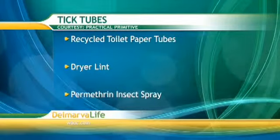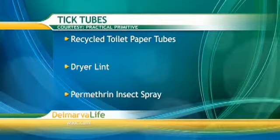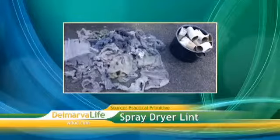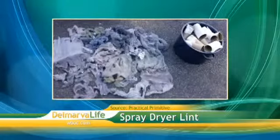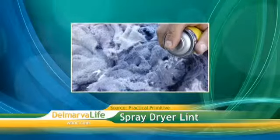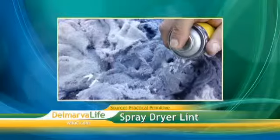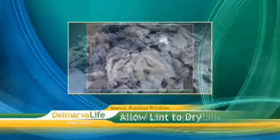We found this idea on practicalprimitive.com. All you need are recycled toilet paper tubes, dryer lint, and permethrin insect spray that does not contain any DEET. First, spray the dryer lint with the permethrin insect spray. If you don't have dryer lint, you can just use a cotton ball — that works just as well. Make sure you're in a well-ventilated area before you spray it. Spray for about a minute or until the dryer lint is moist enough to have changed color a little bit. Then turn over the dryer lint and do the same thing on the other side, and allow the dryer lint to dry for at least two hours. When it's finished drying, stuff each toilet paper tube, leaving a couple of inches empty at the end of each roll.